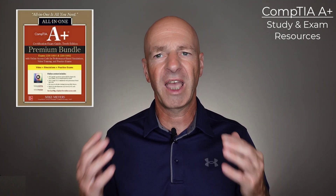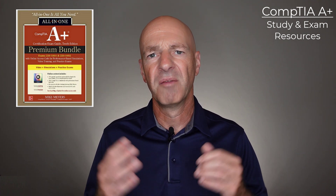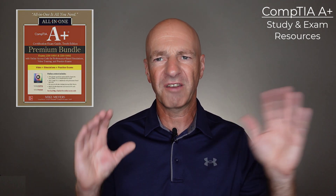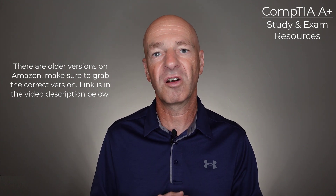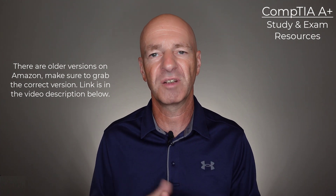The next thing I want to point out is a resource bundle that you can purchase on Amazon. It includes access to Mike Myers' online resources so that you can have access to the practice exams — not just to see how good or bad your knowledge is, but you get additional resources that fill the gaps. I'm talking about the 10th edition of the All-in-One Exam Guides that Mike Myers offers. When you buy it on Amazon, it comes with an online access code so that you can register on his website.